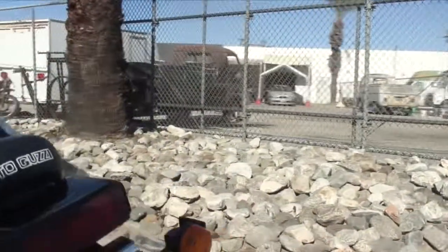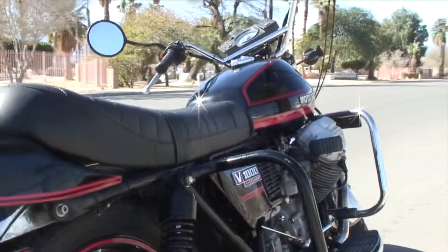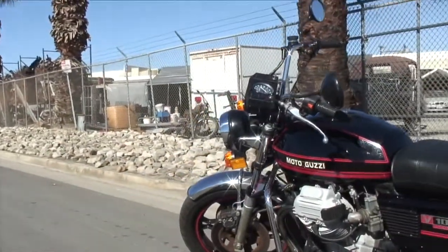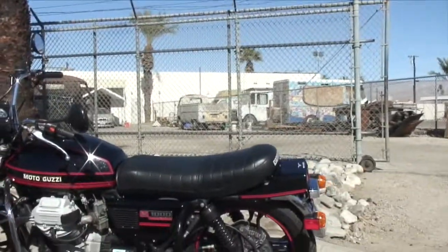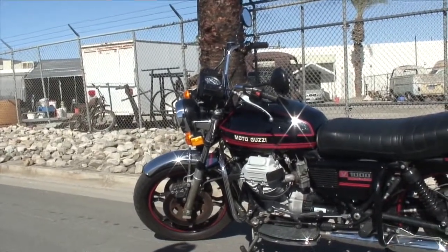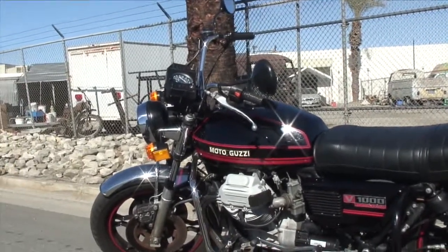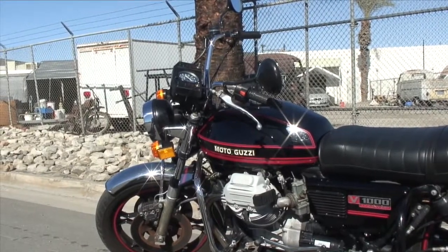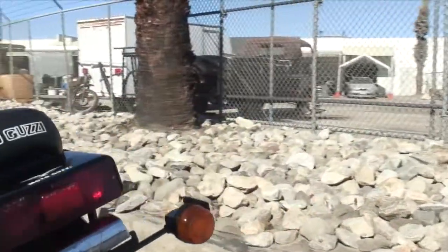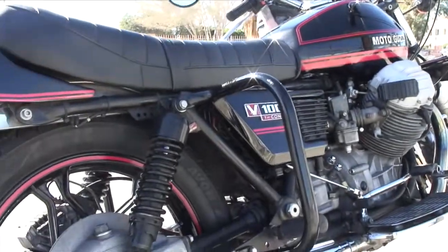So this is the '78 Convert. We've had this in our shop for a few years now — it's been kind of in storage. Stevie just went through and cleaned it up again, got all the Indio dust off it. We're putting it up for sale for our customer. We went through and did a bunch of work on it a few years ago — a torque converter, went through the Convert transmission and the gearbox, and did all the seals.